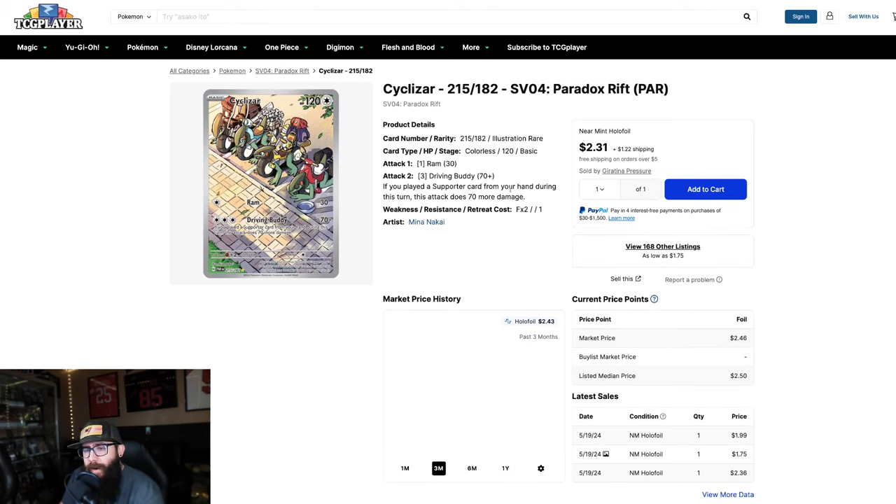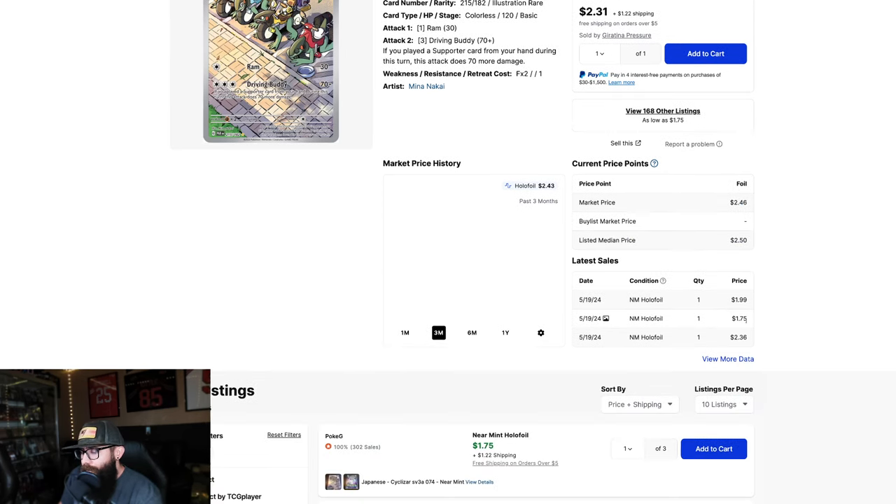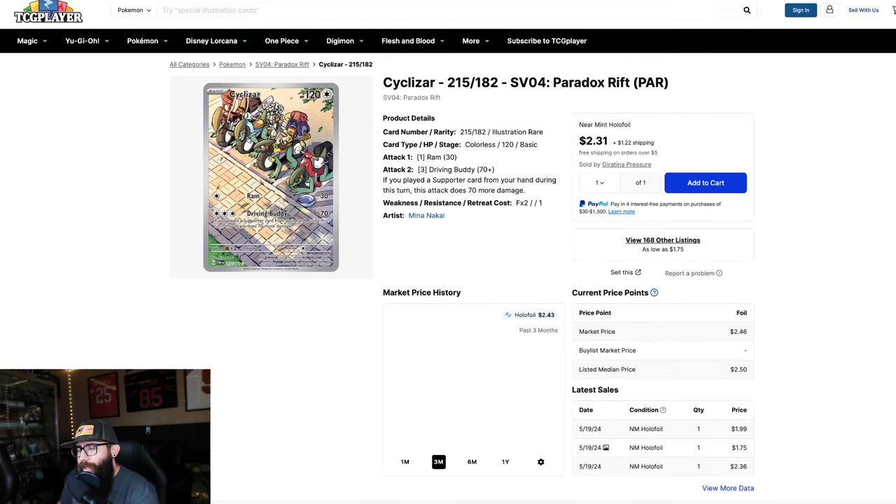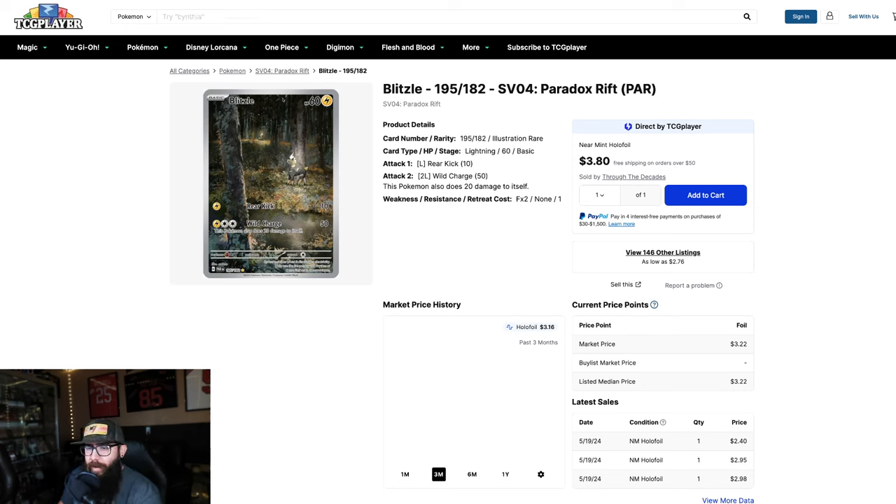Next up, another one from Paradox Rift — Cyclizar. They're heavily featured in the video game as a mount you can ride, and I think this is kind of on the adorable side. It's about $2.46, dollar seventy-five — let's just call it two dollars. I'm not sure I look at this and say ten-dollar card, but I definitely think five dollars and up. So it's kind of just how I'm approaching this — just taking a look at it. That'd be doubling your money, or over doubling, if you're getting in at two dollars.